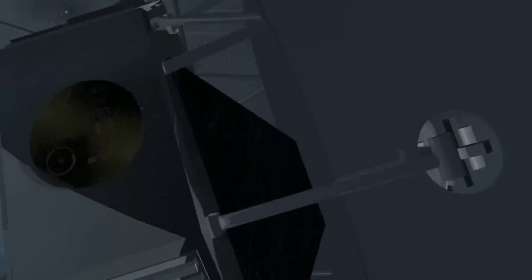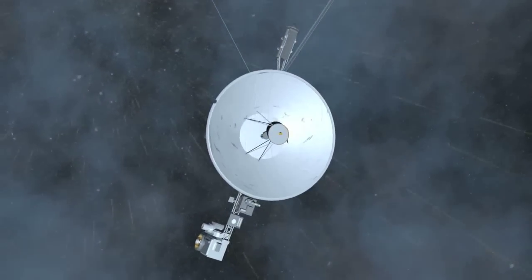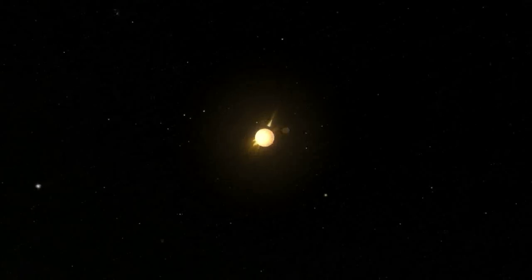The two Voyager spacecraft have been traveling away from Earth for more than 33 years, and they are finally at the outer edge of the solar system. This boundary is marked by the outer reaches of the Sun's magnetic field and solar wind, which form an enormous expanse called the heliosphere.